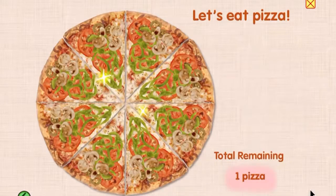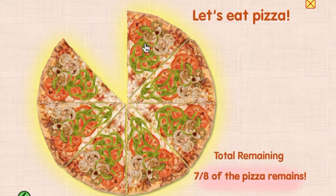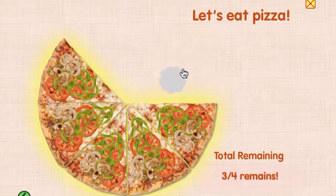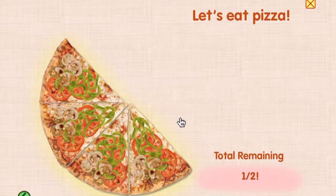Let's eat pizza. Seven eighths of the pizza remains. Three fourths remains. Five eighths remains. One half.